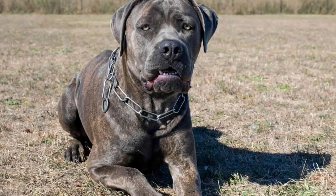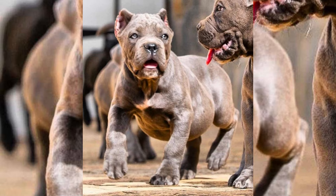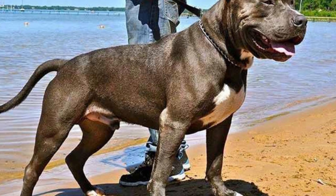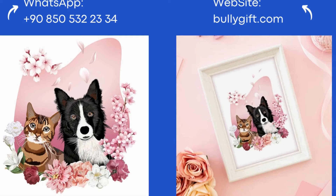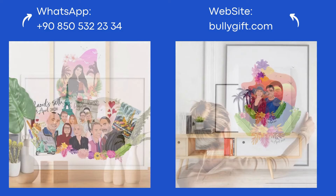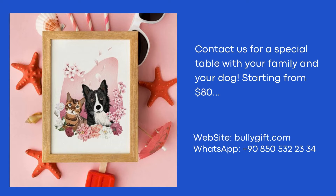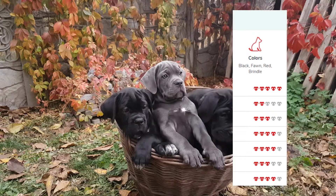Are you considering getting a Pit Bull/Cane Corso mix for your home? There are some things you should know before you proceed. Among all dogs, the American Pit Bull Terrier and the Cane Corso have one of the most intimidating appearances. Those who are familiar with them can attest that both breeds make loving and laid-back family pets. The combination of these two well-known breeds results in the canine hybrid known as the Pit Corso. Pit Corsos will grow to be large dogs, so if you can't handle that, cross this breed off your list right away.